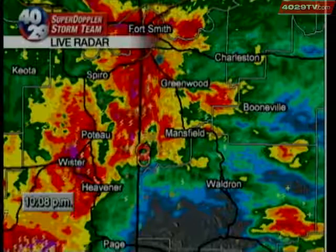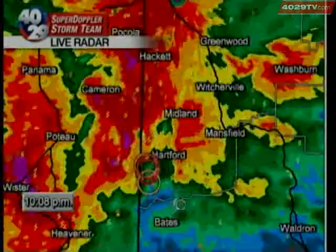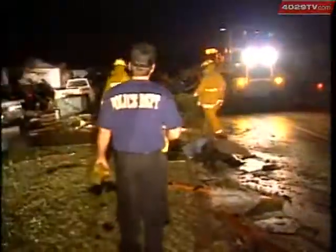Tornadoes form at the low to mid-levels of a thunderstorm, and with the new radar scanning the sky, rotation can be picked up as low as 500 feet in downtown Fort Smith. In 1996, the lowest scanning level was 7,400 feet, which meant there was a lot forecasters couldn't see with radar.